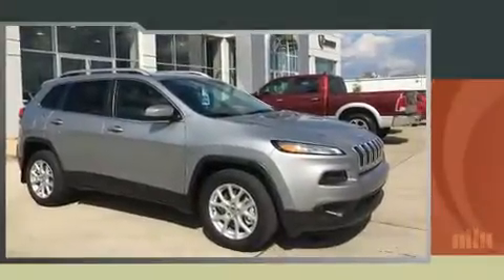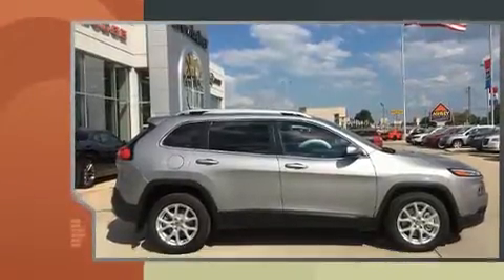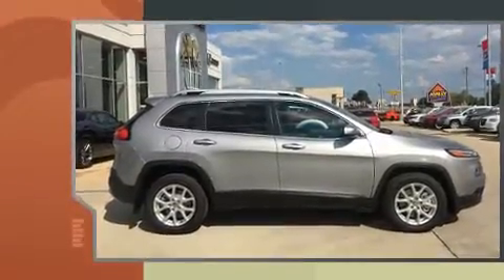Discerning drivers will appreciate the 2017 Jeep Cherokee. It features an automatic transmission, front-wheel drive, and a 3.2-liter six-cylinder engine.